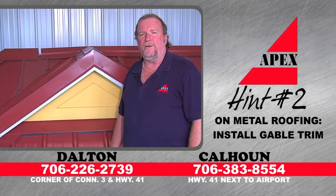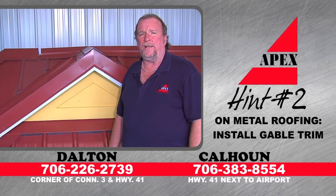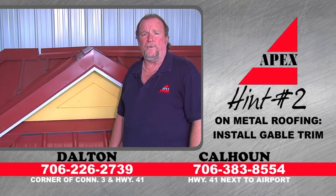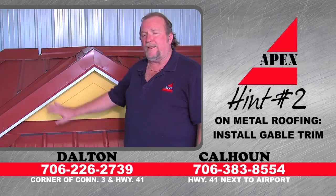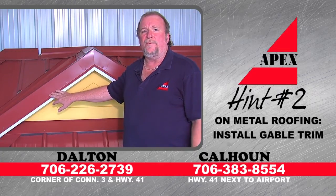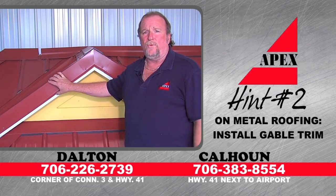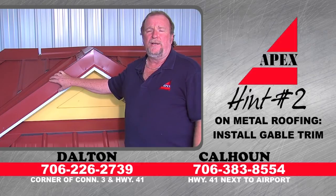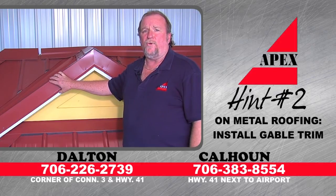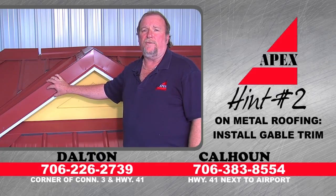Metal roofing hint number two: gable trims. So many folks come to Apex and buy their metal roofing system to put a beautiful roof on their house — protected for the next 40 years — but they leave off the most important trim when they buy the package: the gable trims. The gable trim does two things: it keeps the wind from being able to pull your metal off from the edges, plus it makes the roofing system look aesthetically correct. It really dresses up the edge and does a great job for the roof.